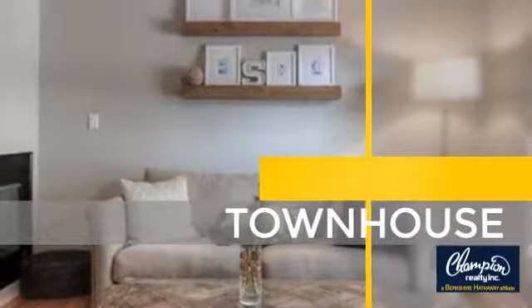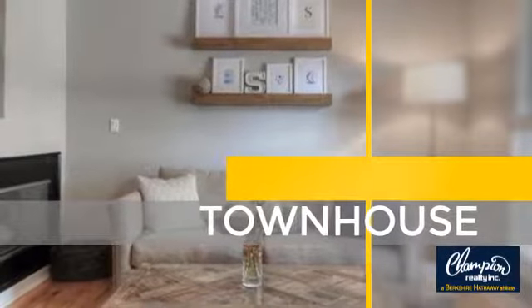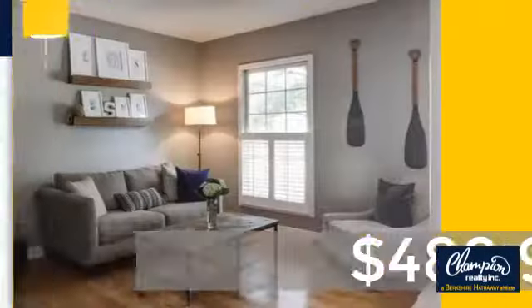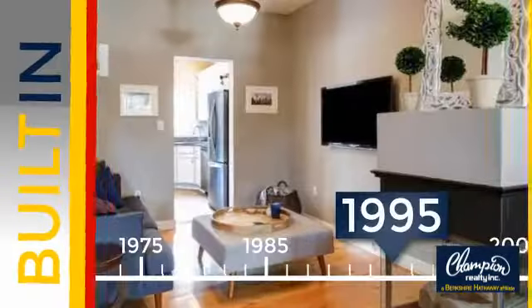This townhouse is a great choice for those who seek privacy, comfort, and convenience within an urban lifestyle. Currently listed at just under $500,000. This property was built in 1995.